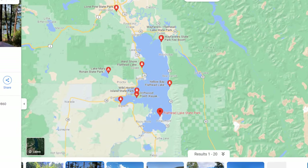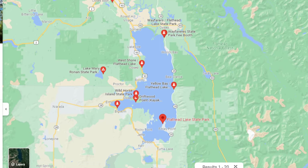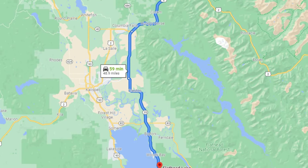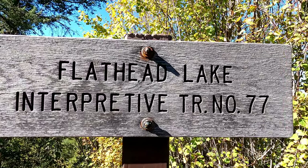There are many access points on this lake. There are six state parks that sit on this lake, along with Flathead Lake National Forest, which is where we went. We went to Flathead Lake Interpretive Trail number 77, located in the national forest.